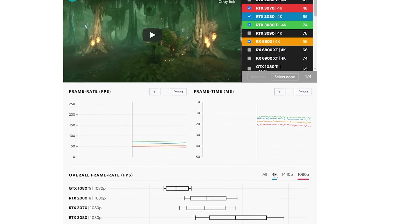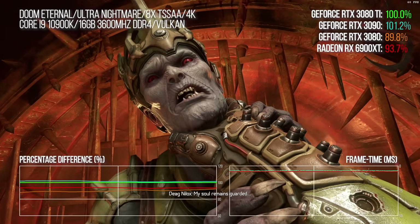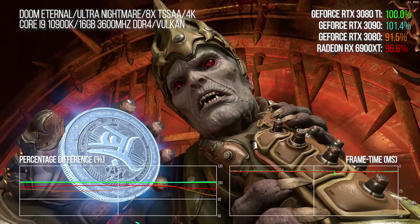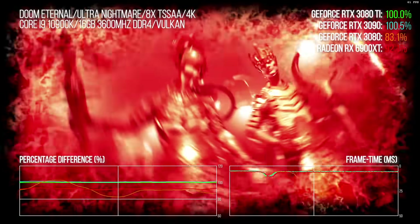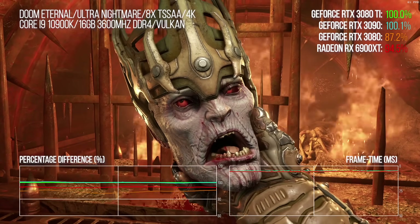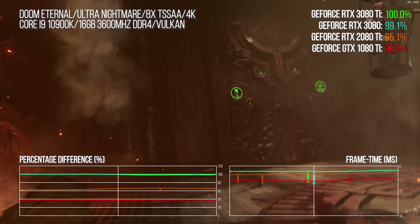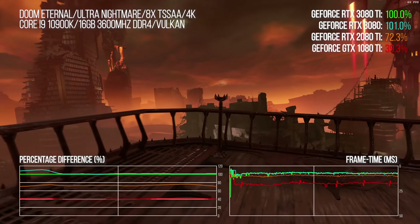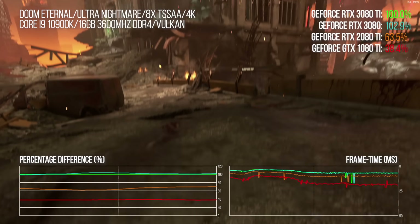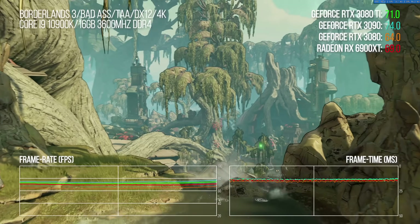Benchmarking at 4K: in Doom Eternal, there's an 11% performance lead for the 3080 Ti over the vanilla 3080, while the 3090 delivers a paltry extra percentage point. The 3080 Ti also delivers around an 8-point lead over AMD's 6900 XT, though when minimum frame rates are so high it's hard to tell the difference. Looking at prior generations, the 3080 Ti is a good 55% faster than the 2080 Ti, while comparisons against the 1080 Ti are mind-bending — though we should remember the 1080 Ti was much cheaper back in the day.